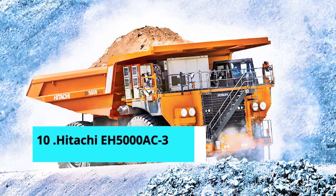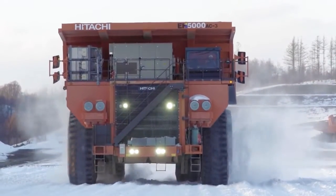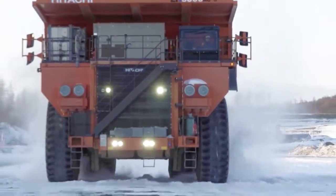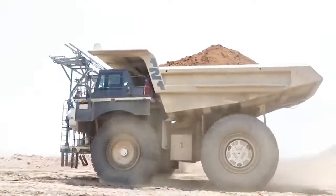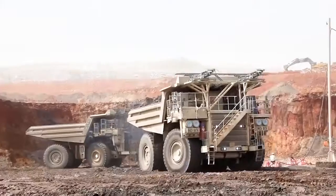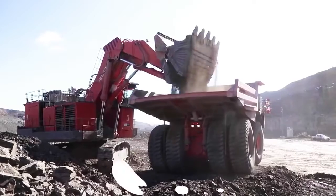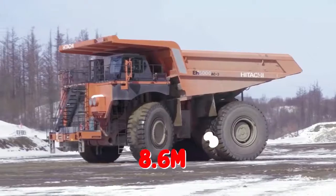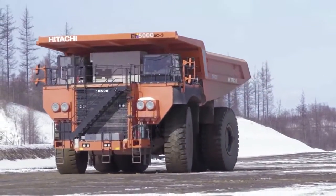Number 10: Hitachi EH5000 AC3. This truck has a payload capacity of 296,000 kilograms. It is Hitachi's most recent and largest rigid frame dump truck, and it was unveiled in 2012 at the MinExpo International in Las Vegas, Nevada. The truck has a gross operating weight of 500,000 kilograms. Its overall length is 15.5 meters, with a width of 8.6 meters and a loading height of 7.4 meters, giving it a total body capacity heaped at 202 cubic meters.